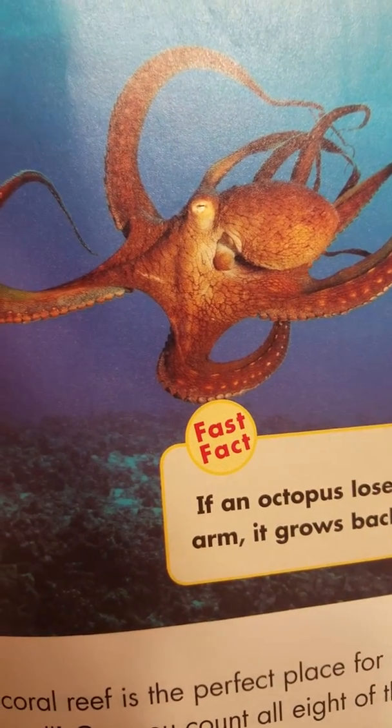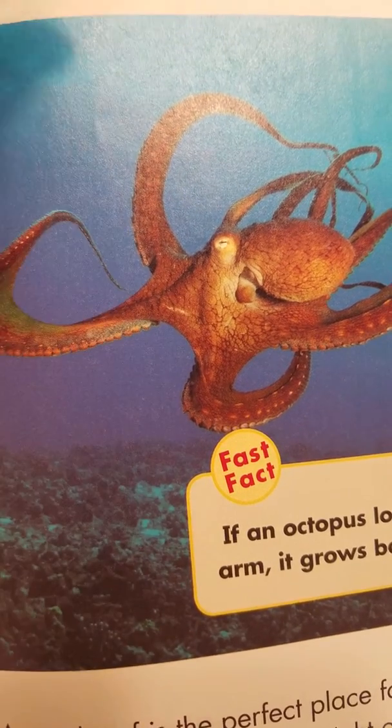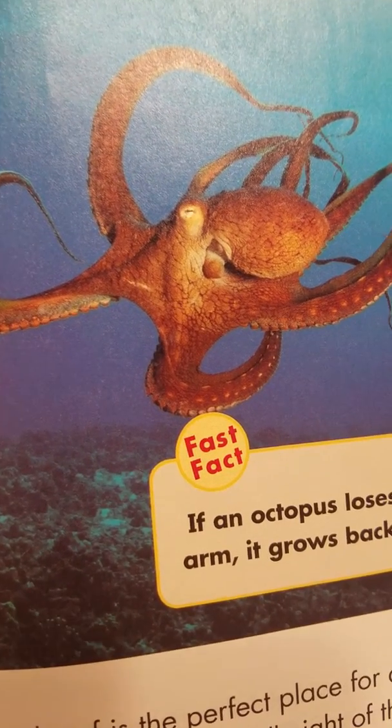The coral reef is a perfect place for an octopus as well. If an octopus loses an arm, it grows one back.